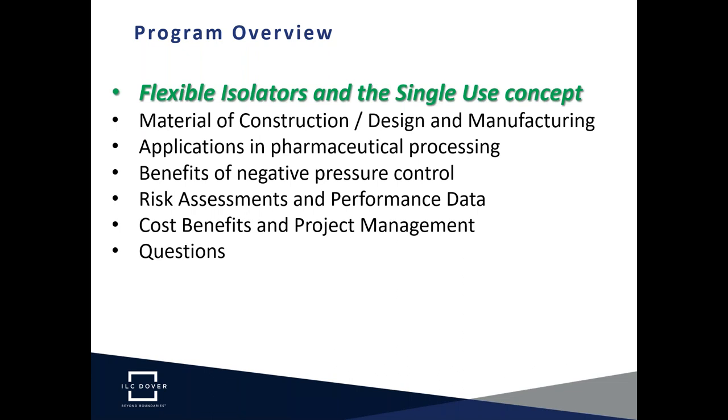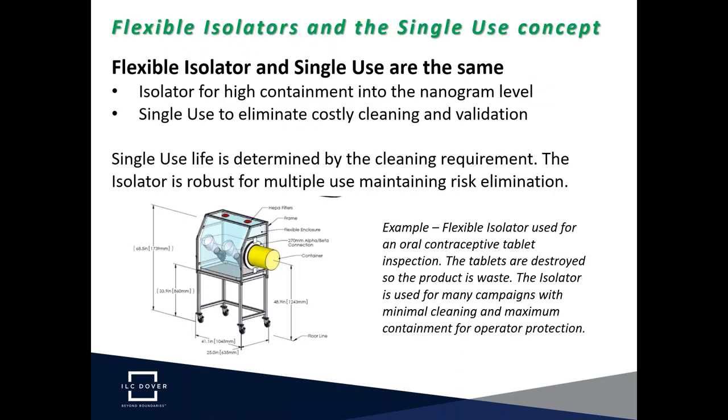Beginning with flexible isolators and the single-use concept: isolators are used for high containment into the nanogram level, and single-use isolators are meant to eliminate costly cleaning and validation processes. So we have to ask, what is the problem in pharma processing we are solving with this technology? Using flexible isolators, we can apply high containment solutions to any process while making it economically feasible — that's really the basis of it, to look at both the technical solution and make containment economical.